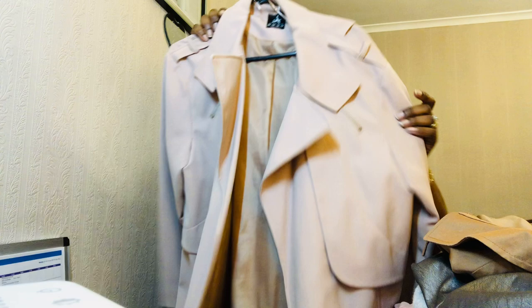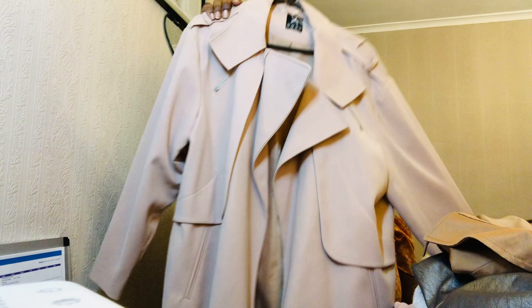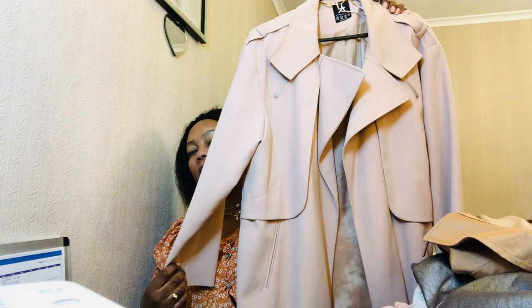The next trench coat is by New Look - beautiful color, I love the beige. It's a design without a belt, it doesn't come with a belt. But it's beautiful, I love the color.